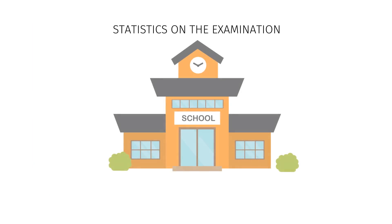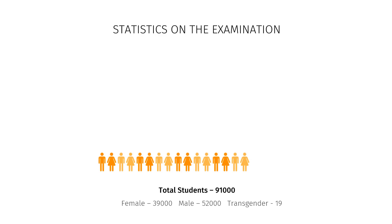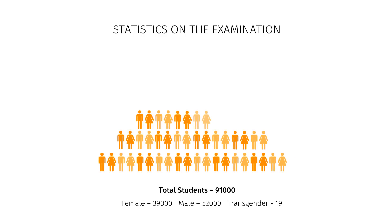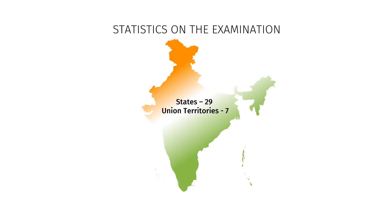Statistics on the examination: 2,265 schools are participating. A total of 91,000 students — consisting of 39,000 female, 52,000 male, and 19 transgender students — from 29 states and 7 union territories of India are taking part.